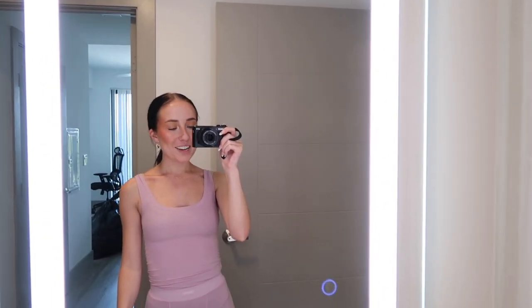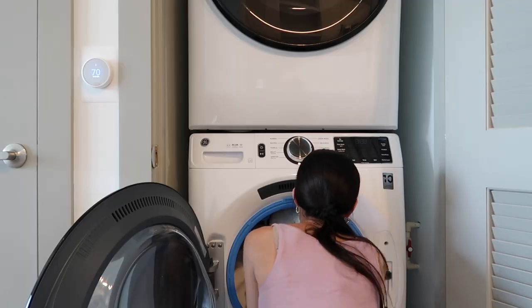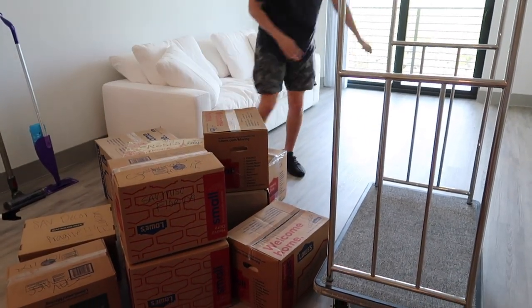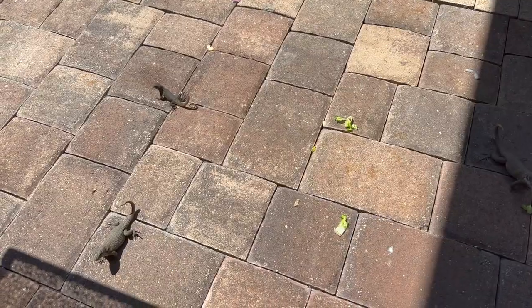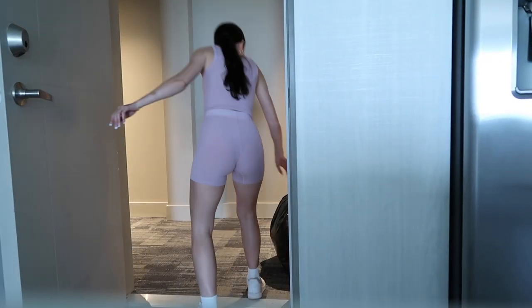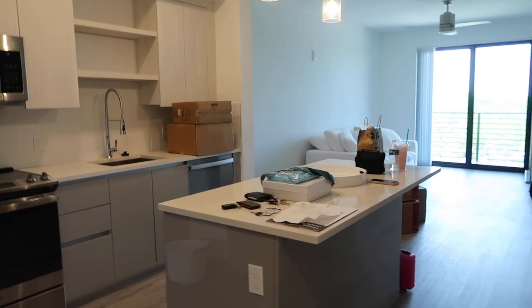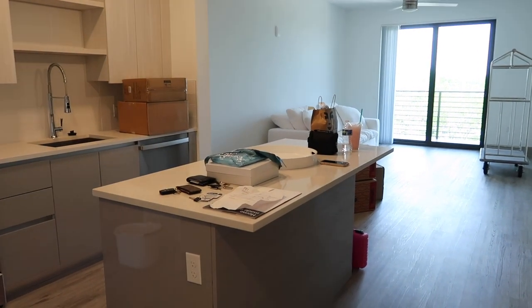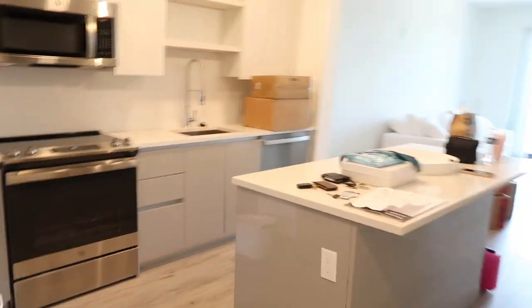We moved to Boca Raton, Florida, so that's where we are. We just got into our new apartment a little bit ago and we've been bringing up a couple of boxes. We don't have everything yet — my parents are coming to help in a little bit. They're watching Landon, so me and Nathan have just been doing it.